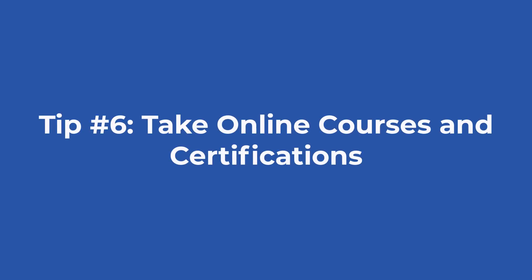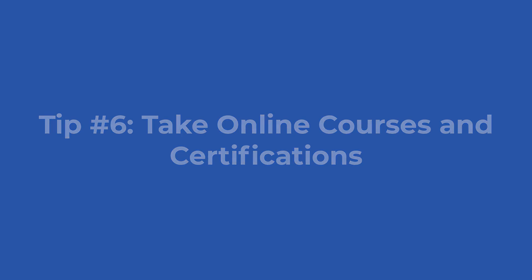Tip number six: Take online courses and certifications. Many online platforms offer courses in mechanical design, CAD software, and similar relevant subjects. Websites like Coursera, Udemy, and LinkedIn Learning provide certifications upon completion of these courses. Not only do these certifications enhance your resume, but the projects you complete as part of these courses can be included in your portfolio. I'm working on an engineering drawing online course, so make sure to use the link in the description and sign up on the waiting list.